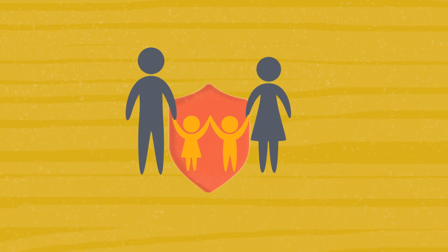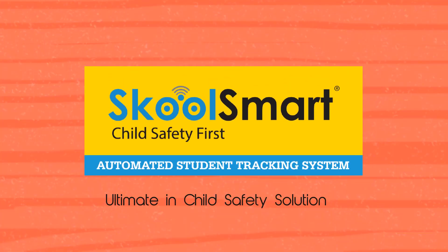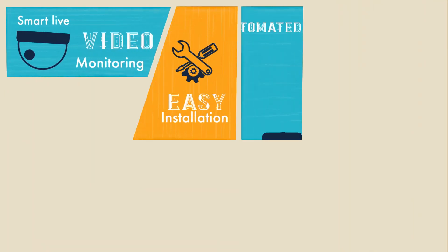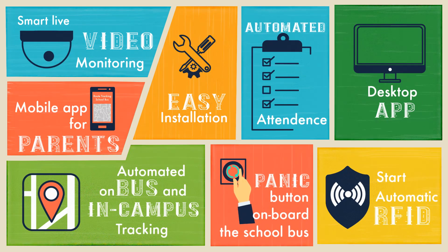A safe child is of utmost importance for the bright future of any society. At School Smart, we understand this. That is why our easy-to-implement solution is designed, which provides complete safety to children as its primary purpose.